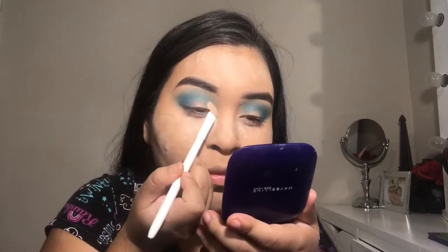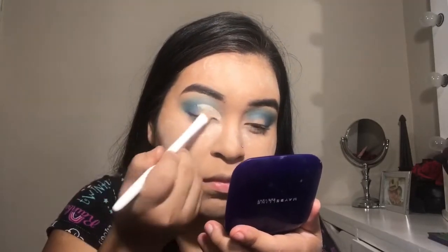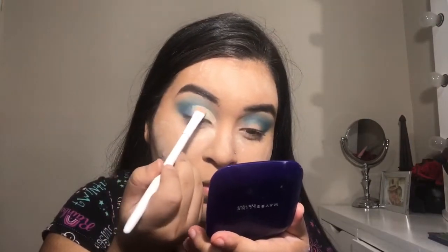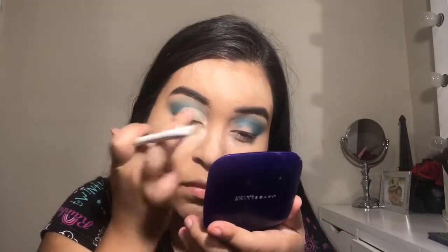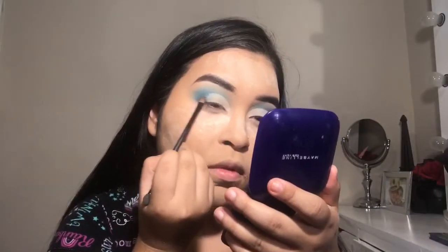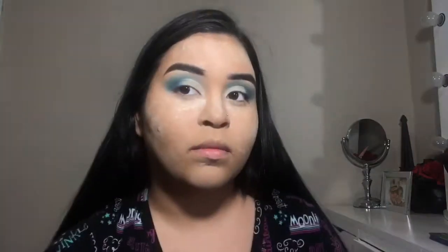I'm using Tarte Shape Tape with a flat brush to cut my crease. I'm doing a half cut crease rather than a full one — that's how Katie did it. It looks a little harsh at first, but then I go in with the dark blue shade and blend it out so it won't be as harsh and looks a little ombre. It looks really pretty.